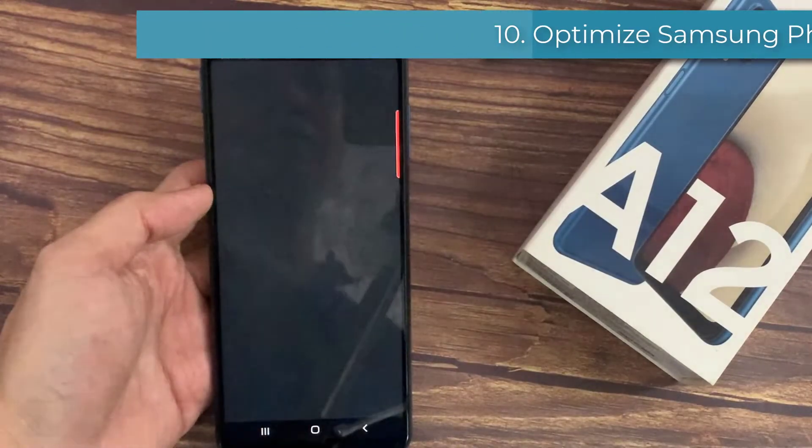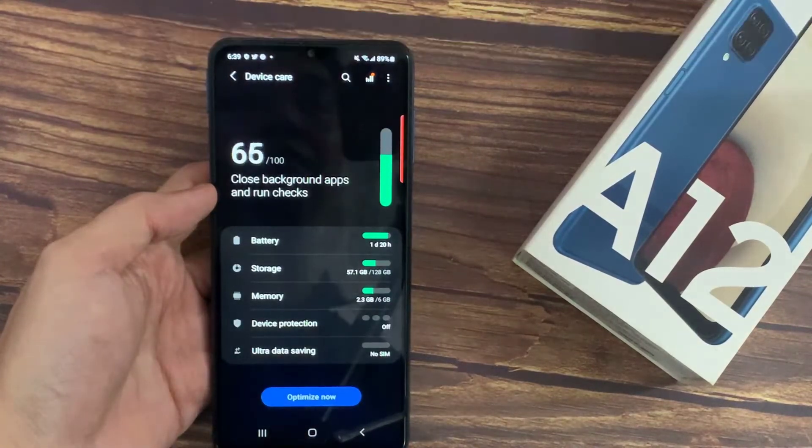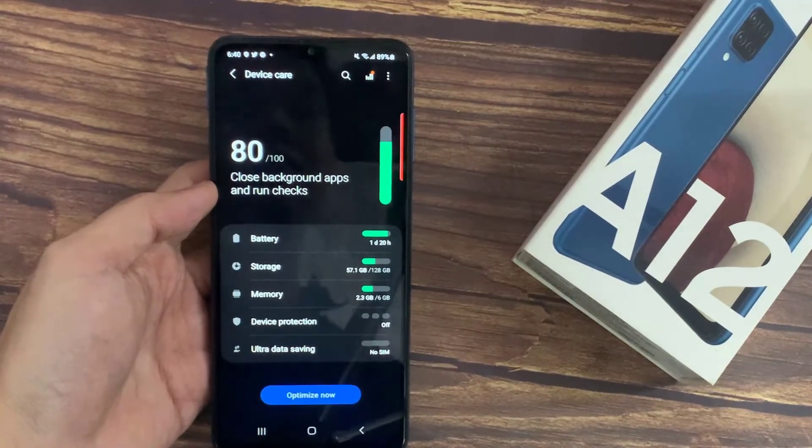Finally, use the Optimize Samsung Phone feature. This helps you optimize your Galaxy smartphone in order to obtain the best performance and the best possible battery autonomy.